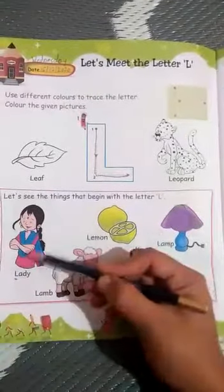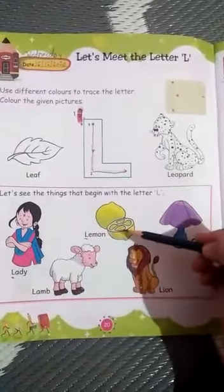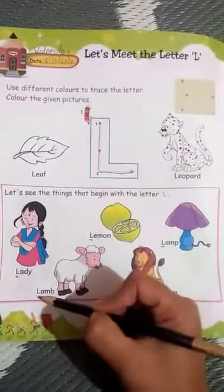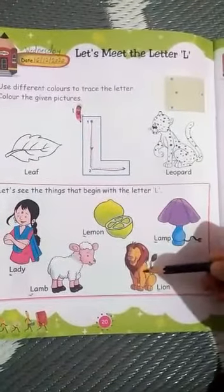L for lady. L for lemon. L for lamb. L for lion.